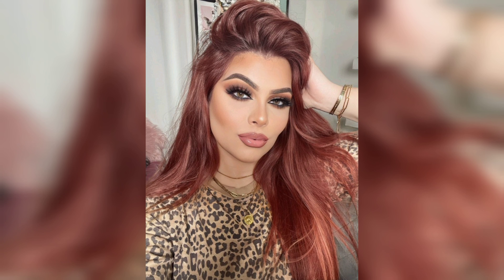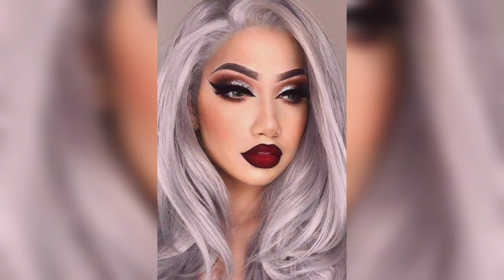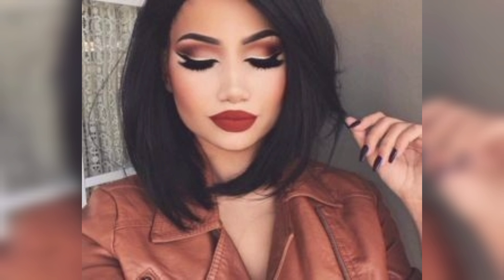If you enjoyed this tutorial, give it a thumbs up and share it with your friends who love makeup as much as we do. Don't forget to subscribe and hit the notification bell so you won't miss any of our upcoming videos. Until next time, stay fabulous and keep shining! Bye guys, see you next time — take care!